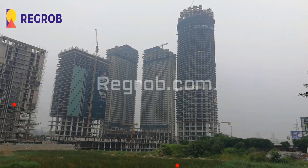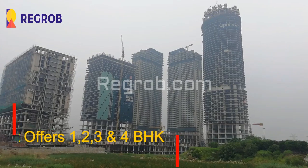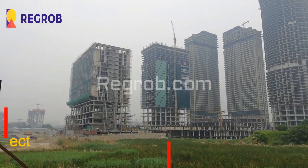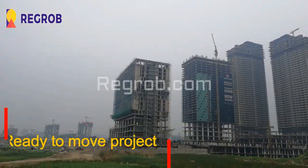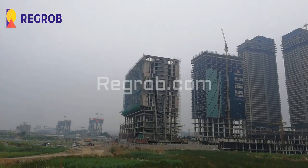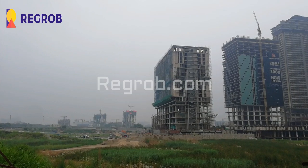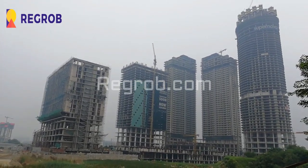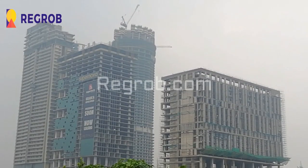This project offers 1, 2, 3, and 4 BHK residential apartments. It's a ready-to-move-in project, as here you can see the various towers. Come and discover your fantasy home with Supertech Supernova — it's the best place to live, work, and play.